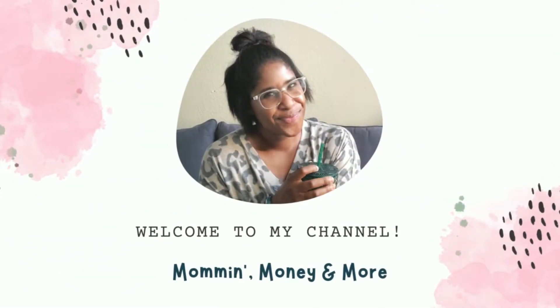Well guys, the time has come. Our son is officially starting preschool. Hey guys, if you're new here, my name is Karina. I am a mom of two. I have a four-year-old and a one-and-a-half-year-old, and my oldest is starting preschool.